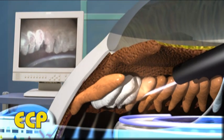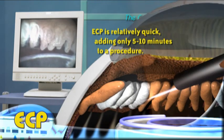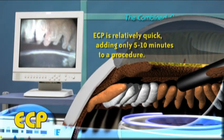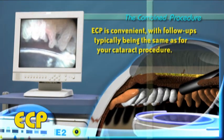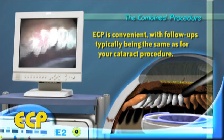The entire procedure is relatively quick. Most surgeons report that ECP adds only about 5 to 10 minutes to the cataract procedure. The combined cataract ECP surgery is also convenient as it requires no more follow-up visits than for cataract surgery alone.